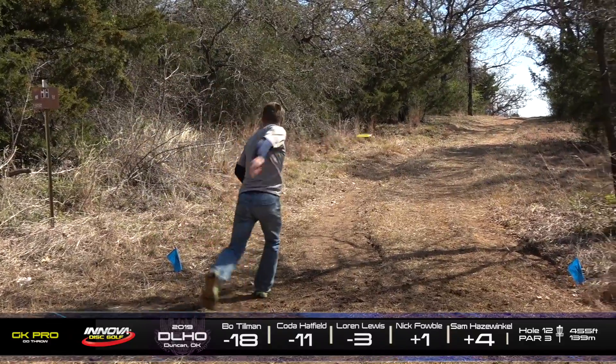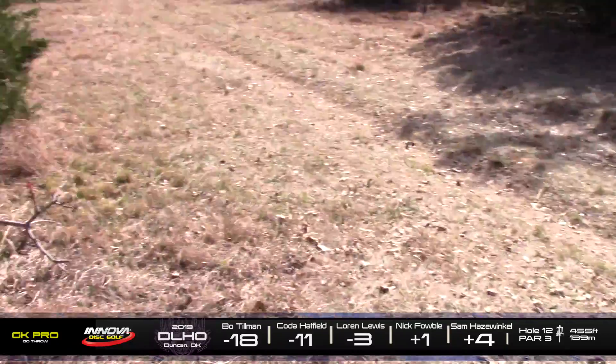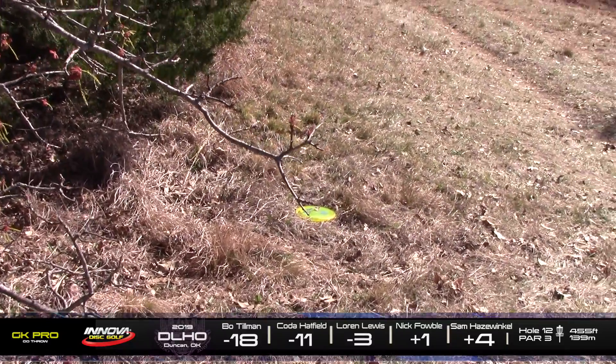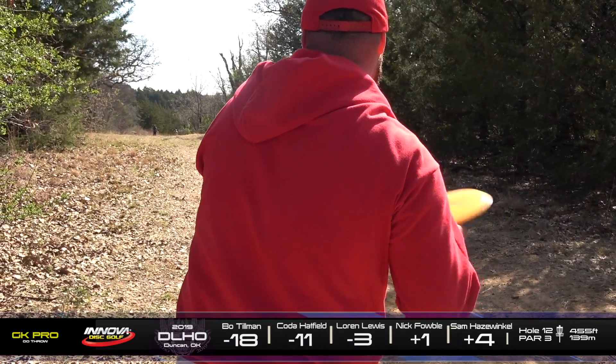Here we have Sam. Going righty this time. He took off the sweatband — getting a little too hot. And that's actually going to be in a really good spot for, hopefully, a 3.